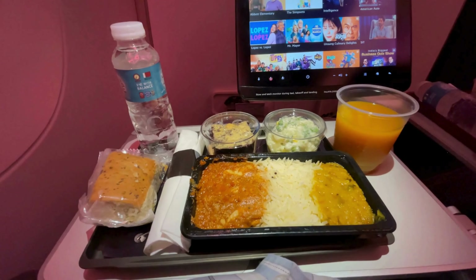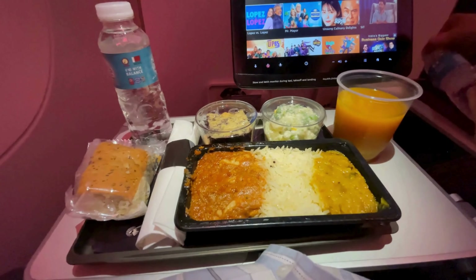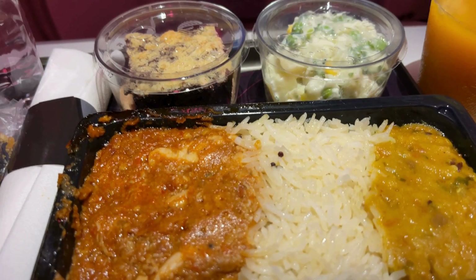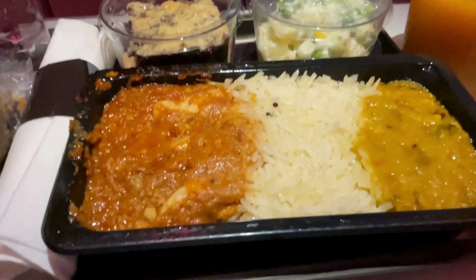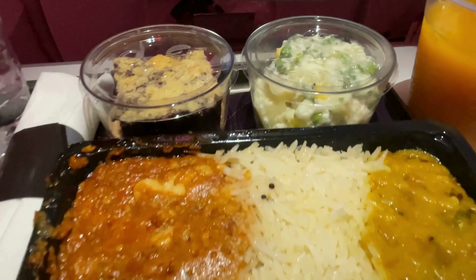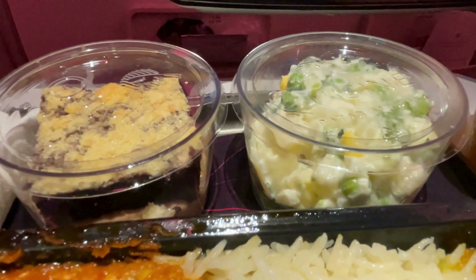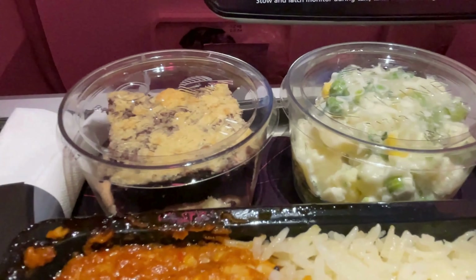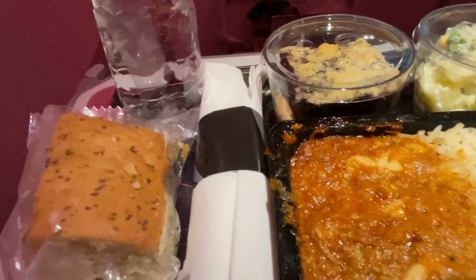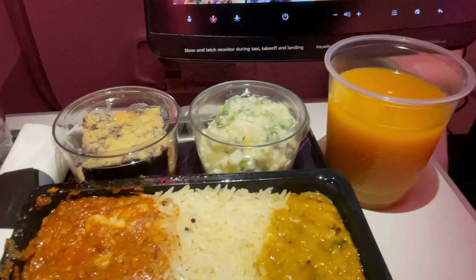Dinner was served shortly after takeoff, and I decided to go with the Hindu meal option, which is a non-vegetarian Indian selection. The meal included a salad, main course, dessert, and bread. The bread, unfortunately, didn't impress me much — it lacked flavor. The salad was decent, while the dessert was just okay, nothing to write home about. The main course, however, was a pleasant surprise — rice, dal, and chicken curry. The curry had a nice depth of flavor and was packed with surprisingly rich Indian spices, giving it an authentic touch that I didn't expect from an in-flight meal. While the bread and dessert didn't stand out, the main course certainly made up for it with its bold and flavorful taste.